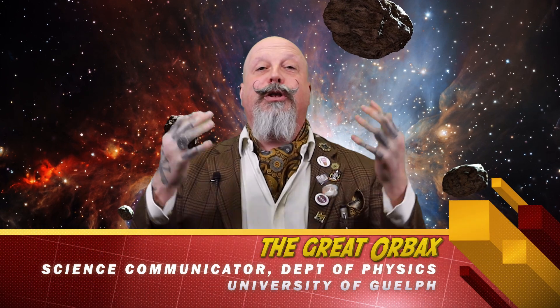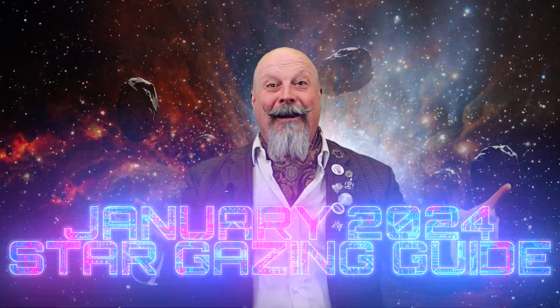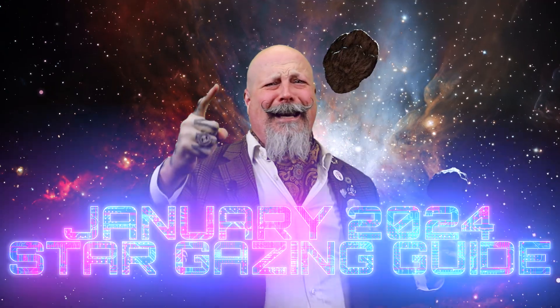Greetings, junior scientists, scientists, and citizens of this great, big, weird, wild, wonderful world in which you live. As always, I'm your humble science communicator, the great Orbex, coming to you from the Department of Physics at the University of Guelph. I'd like to welcome you to our January 2024 Stargazing Guide.